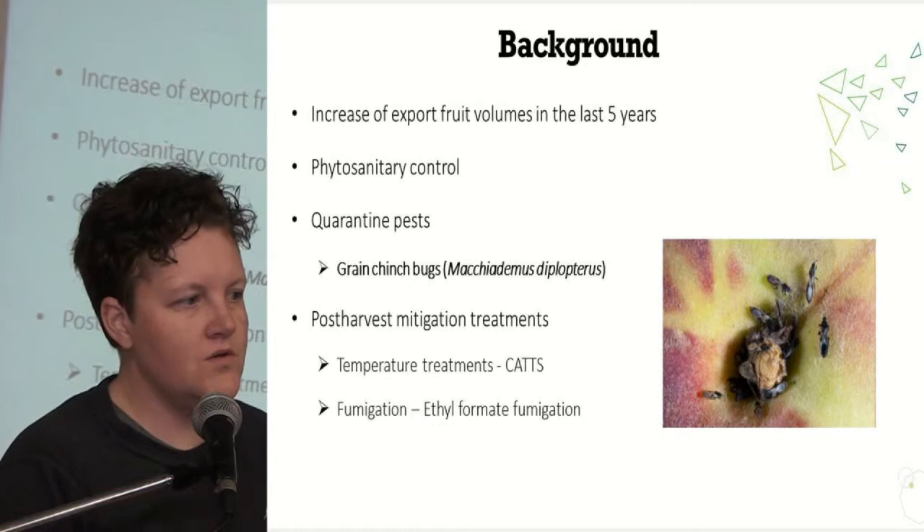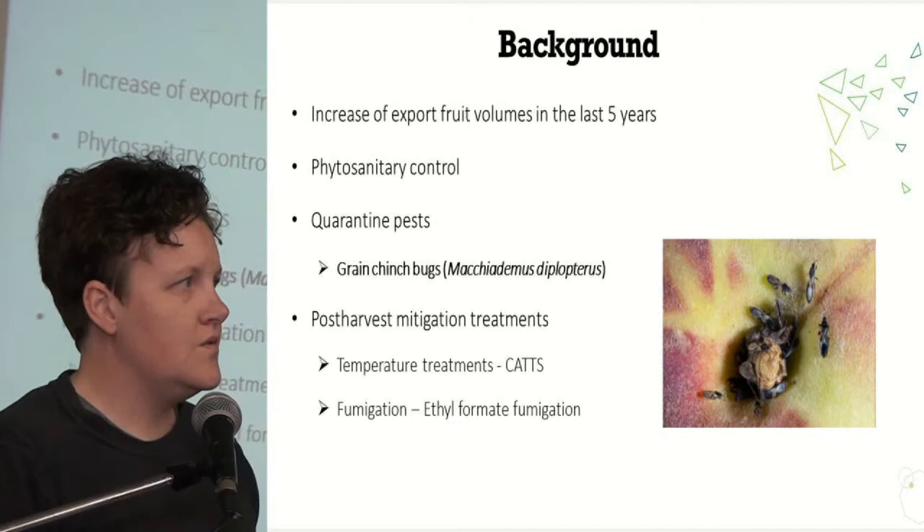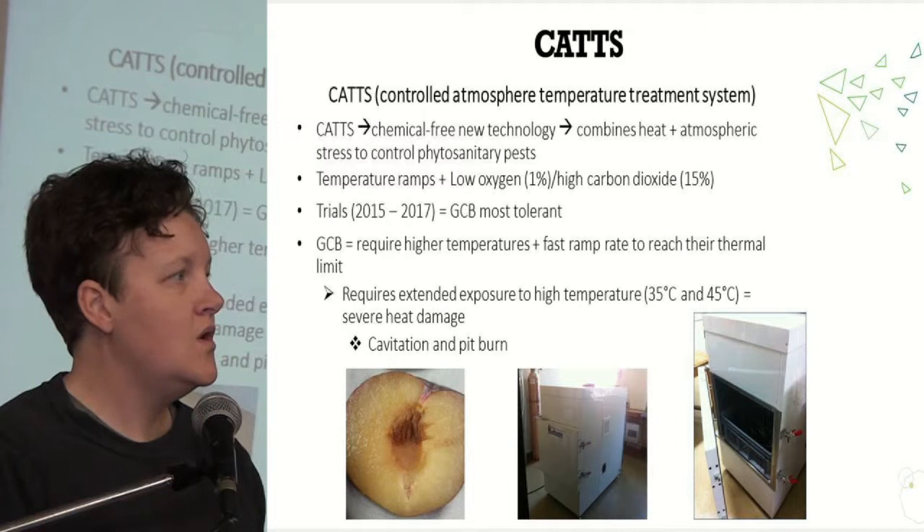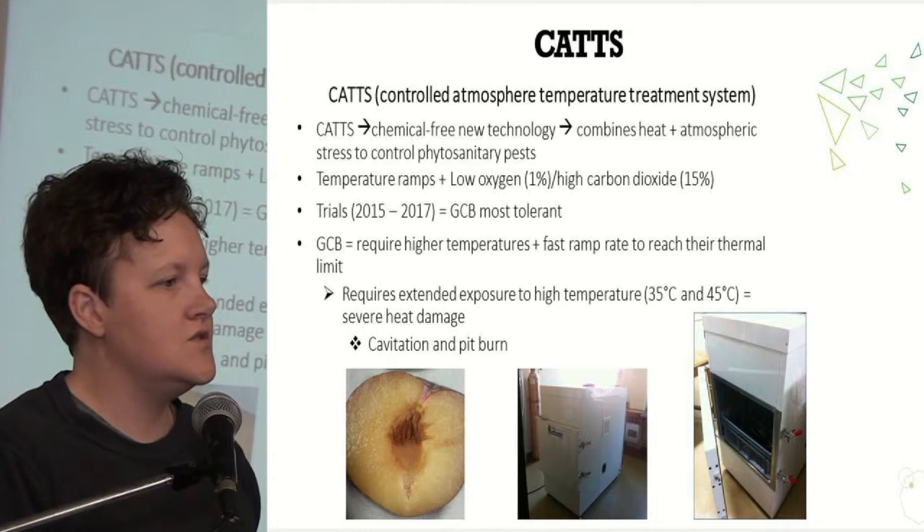The two post-harvest mitigation treatments we investigated consisted of heat treatments using CAT, and then fumigation where we used Ethyl Formate. CAT is a controlled atmosphere temperature treatment system where you apply heat and control the atmosphere by lowering oxygen and increasing CO2 to control the insect pests.